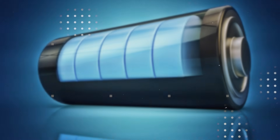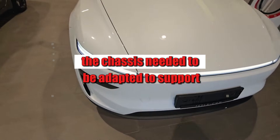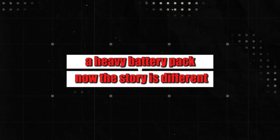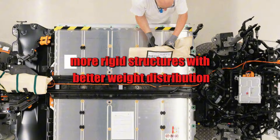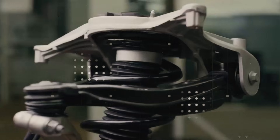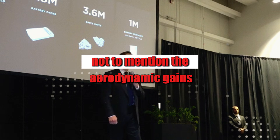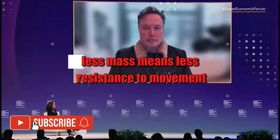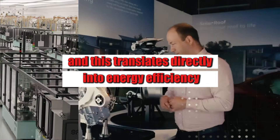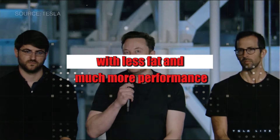This advancement also changes how Tesla engineers think about vehicle design. While previously the chassis needed to be adapted to support a heavy battery pack, now it's possible to design lighter, more rigid structures with better weight distribution. The result? Safer cars, more stable in curves, and with superior handling. Not to mention the aerodynamic gains — less mass means less resistance to movement, which translates directly into energy efficiency. The new battery isn't just a part. It's a new heart with less fat and much more performance.